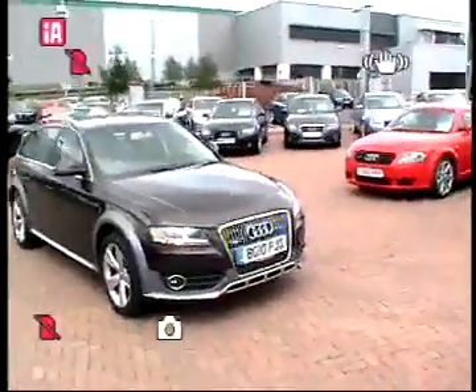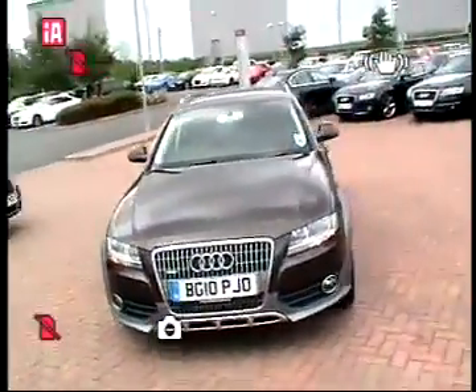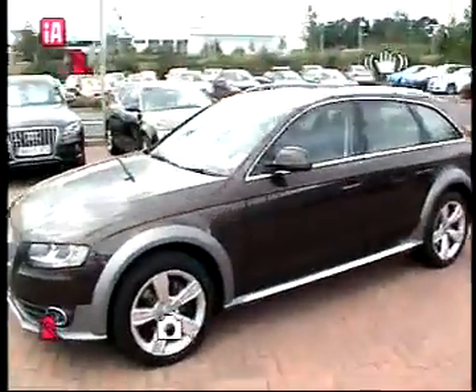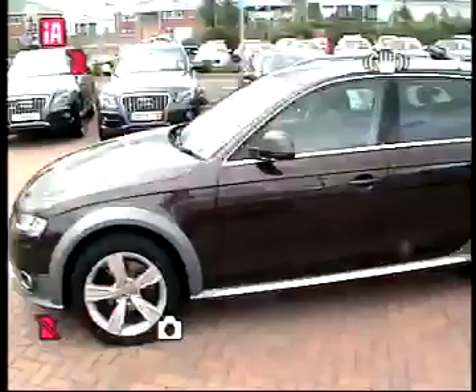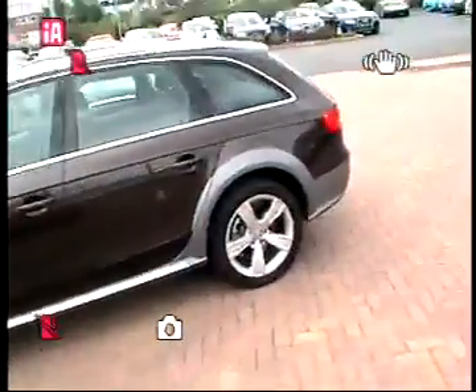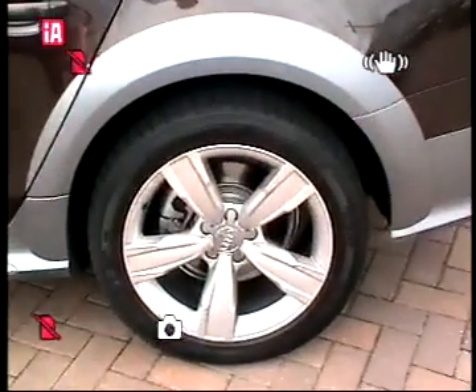This particular vehicle is finished in a Tick Brown Exclusive, which is one of the many colours you can have in the Audi exclusive scheme. It's an A4 estate with fully off-road capabilities.